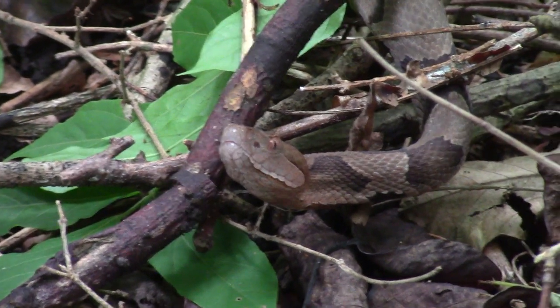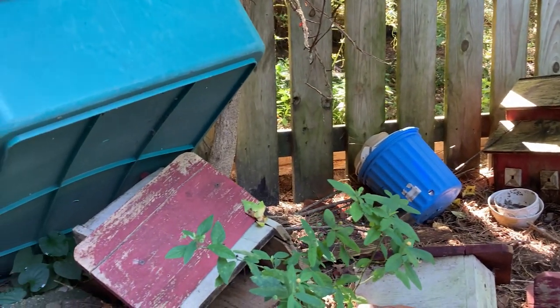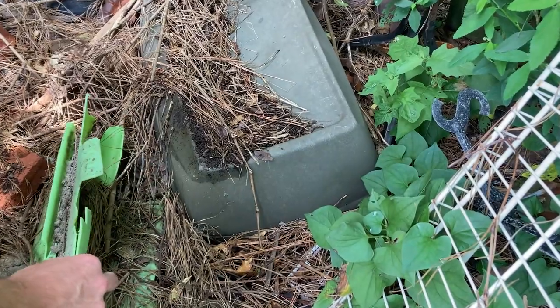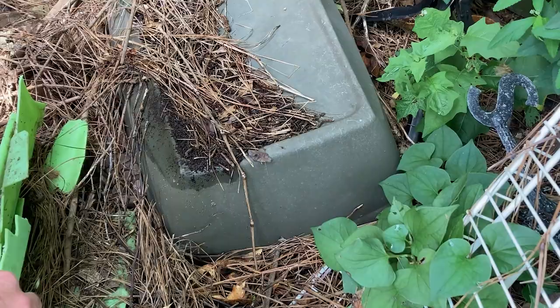My parents are not the biggest snake fans, and any venomous snake they find is usually killed. It's not right, but it's what they feel is necessary to protect their home. I'm going to need to move this snake quickly without him getting away and without my parents getting wise to the operation.